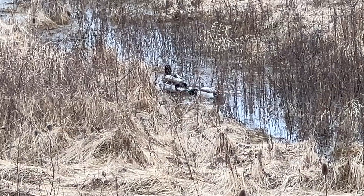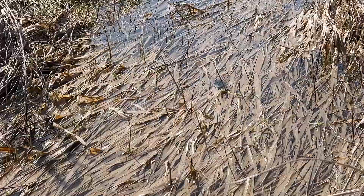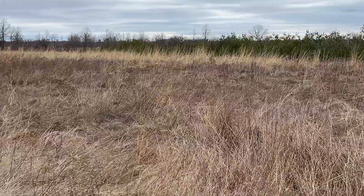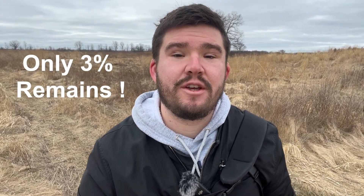What if I told you about an ecosystem that supports an array of wildlife, purifies our water, and even combats climate change by storing carbon? You'd think we'd go to great lengths to protect this, right? Well, what if I also told you that in Ontario, only a mere 3% of this ecosystem remains?